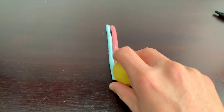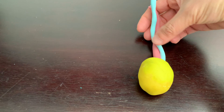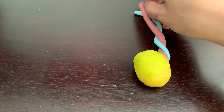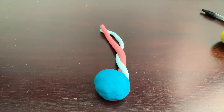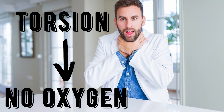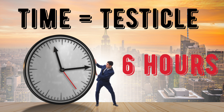Here's a model of the testicle, the testicular artery, and the testicular vein. Testicular torsion is when the testicle twists, rotating the spermatic cord, which reduces the blood supply to the testicle. With no oxygen, the testicle will soon begin to die. Time equals testicle — the longer that the testicle doesn't have a good oxygen supply, the more of it that will die.